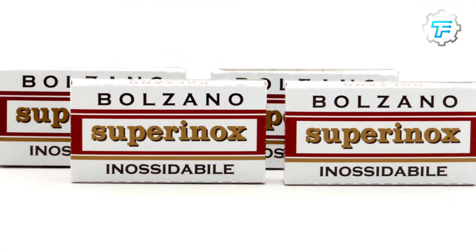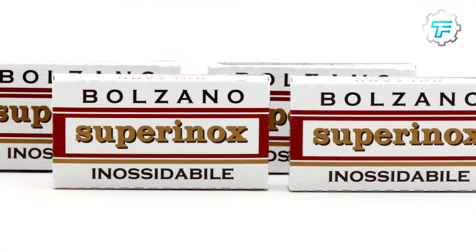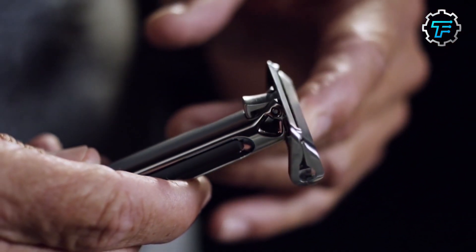In the 1930s, Boker introduced a new type of razor called the Supernox, made of a particular type of stainless steel that was even more rust resistant.